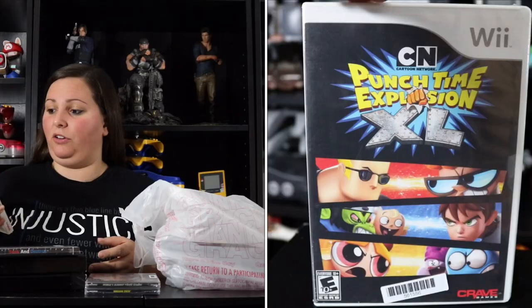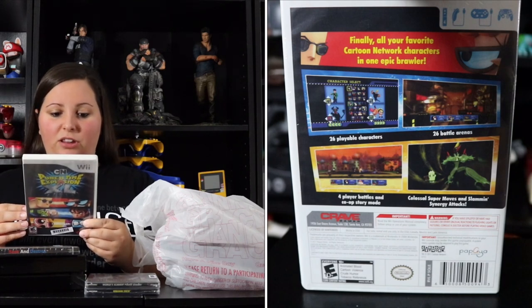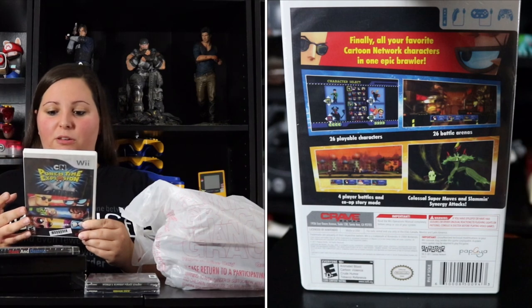I found a Nintendo Wii game that wasn't listed on their website as in stock, but they found a copy in the store — another reason I like visiting physical locations. This is Cartoon Network Punch Time Explosion XL, featuring all your favorite Cartoon Network characters in one epic brawler. It has 26 playable characters and 26 battle arenas. I expect it to be a Smash Brothers-style beat-em-up, and it includes Dexter, Johnny Bravo, the Powerpuff Girls, and some villains.